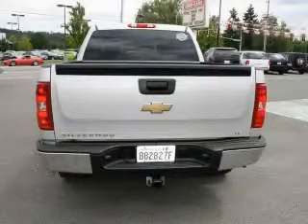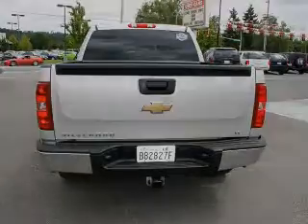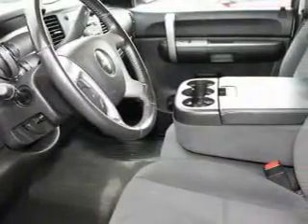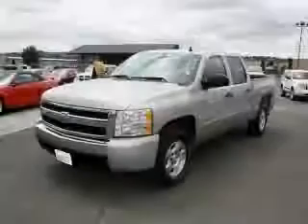It's easy to see why this vehicle is an excellent choice. This Chevrolet has had only one owner, and it qualifies for the Carfax Buy-Back Guarantee. Call or visit us right now and arrange your test drive today.